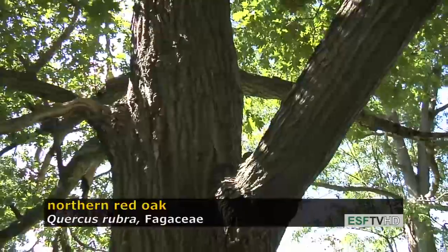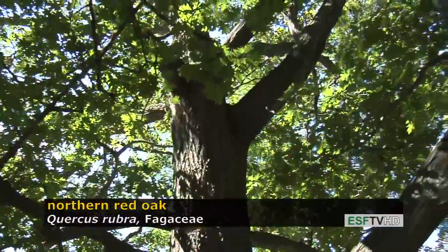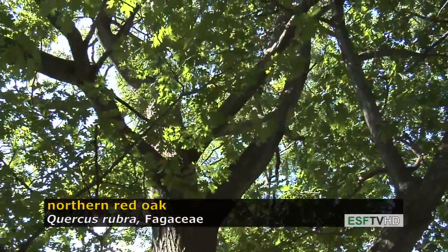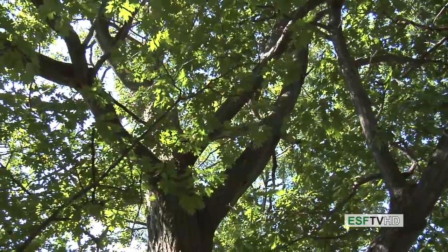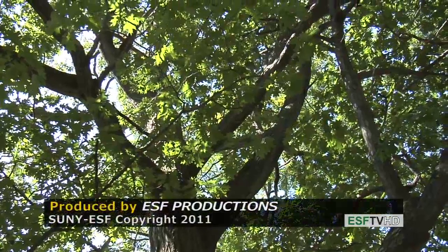Northern red oak is a very fast-growing oak that will live for about 150 to 200 years and is a very important landscape tree because of its relatively fast growth. Although it is a little site-sensitive, it should not be planted on extremely dry or salty sites. Northern red oak, Quercus rubra.